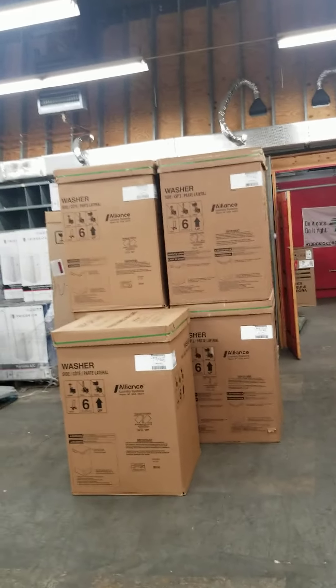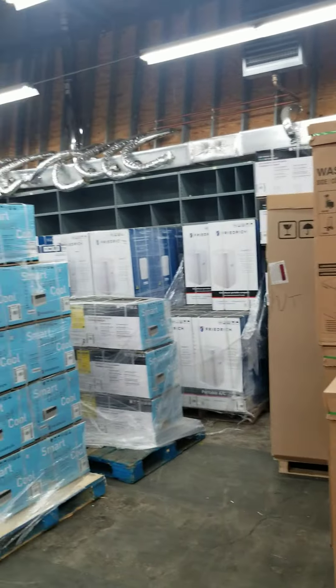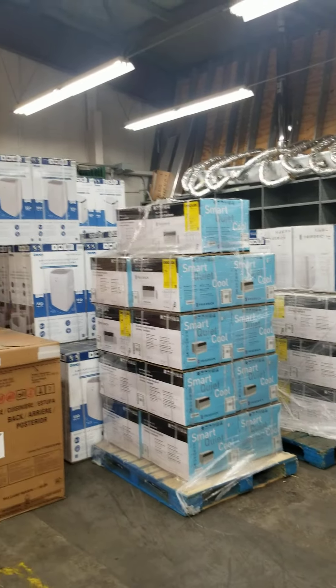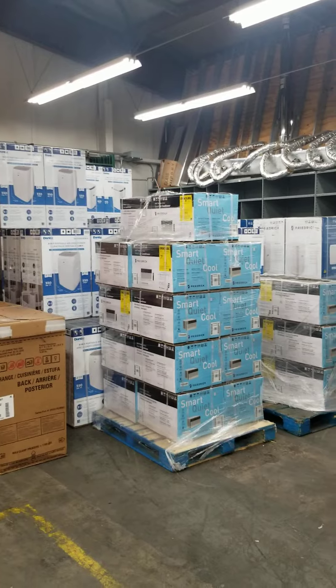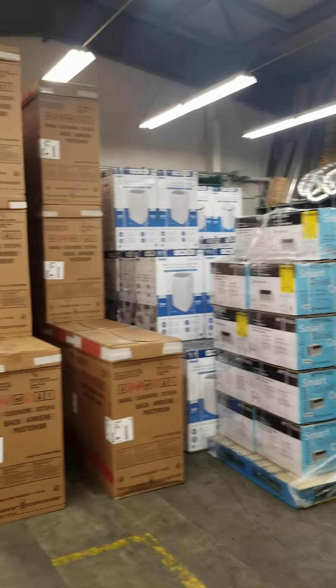Here's some electronic Homestyle Speed Queen top-load washers. My stockpile of air conditioners — the smaller room has some air conditioners in it as well, and a bunch of portables. I'm pretty happy about that. We'll start the year off good.